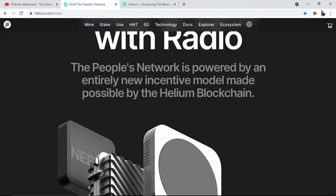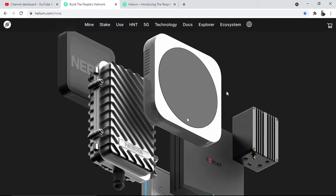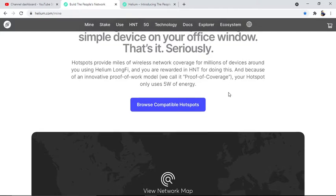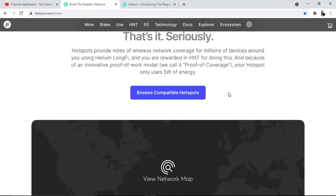The People Network is powered by an entirely new incentive model made possible by the Helium blockchain. These are the devices which are going to work for mining of Helium blockchain — a new kind of crypto miner. Mining HNT is done by installing a simple device on your office window. That hotspot provides miles of wireless network coverage for millions of devices around you using Helium LongFi, and you are rewarded in HNT for doing this.